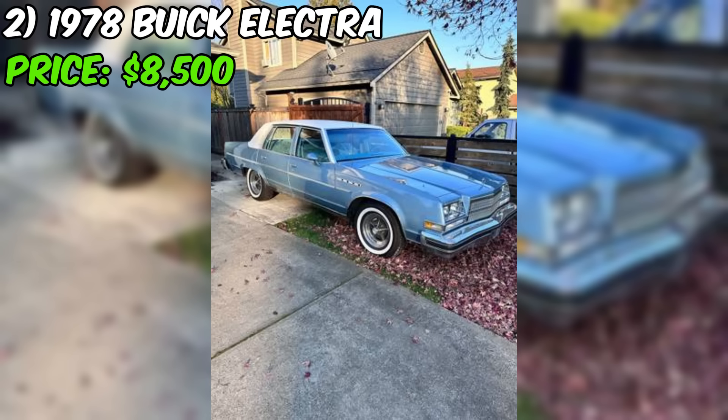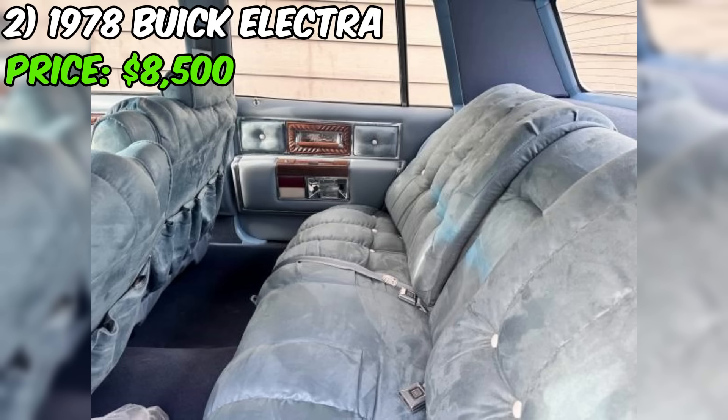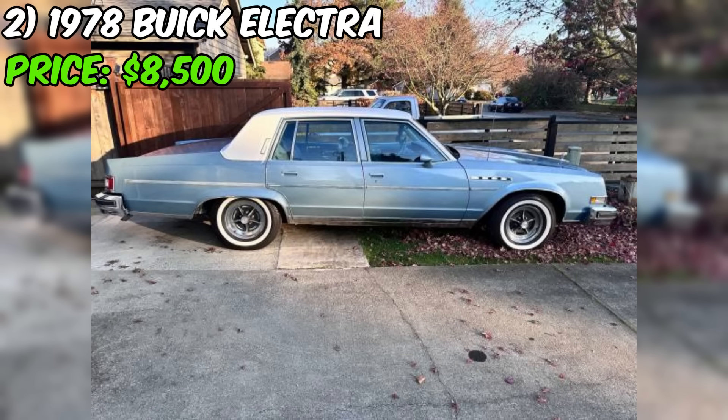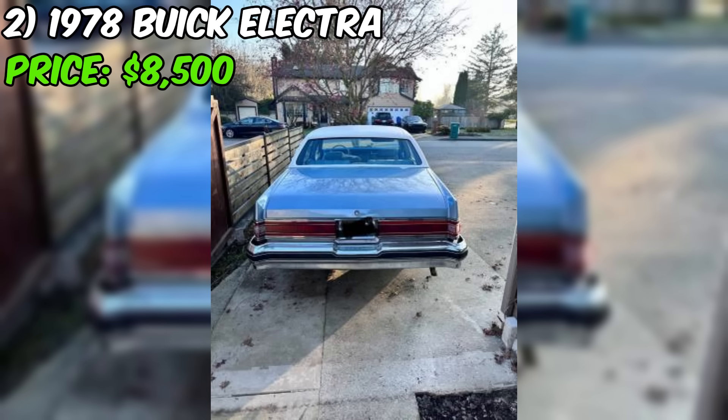Number two: the 1978 Buick Electra, currently listed on Craigslist for $8,500, is a classic sedan that appears to be in excellent condition. With only 53,000 miles on the odometer and a clean title, this vehicle has been well maintained. The Buick Electra boasts a powerful eight-cylinder engine paired with an automatic transmission. The seller purchased the car from family and has ensured the engine is in tip-top shape.